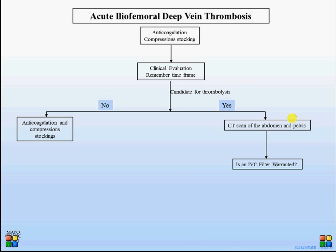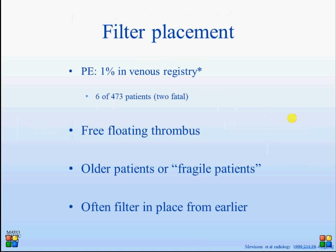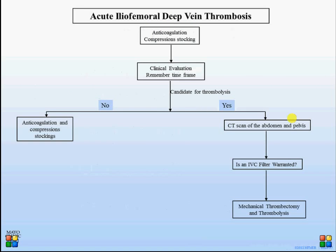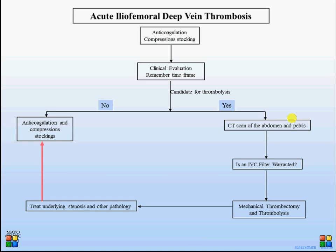Regarding IVC filter use: we place filters in approximately 20% of patients prior to the procedure. We do this upfront via a jugular vein approach, leaving an introducer sheath in the jugular vein, and then position the patient prone. We use mechanical thrombectomy in almost all patients and leave an infusion catheter in place. I believe in the 'clean vein concept' — leaving as little thrombus as possible. These patients are then treated like any other DVT patients, with appropriate duration of anticoagulation.